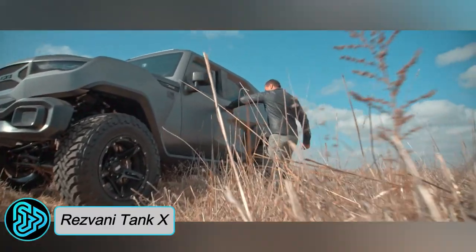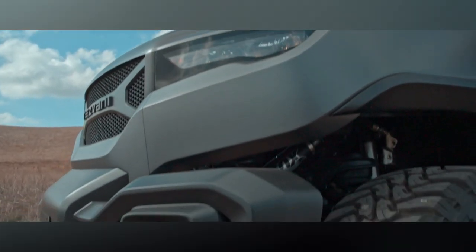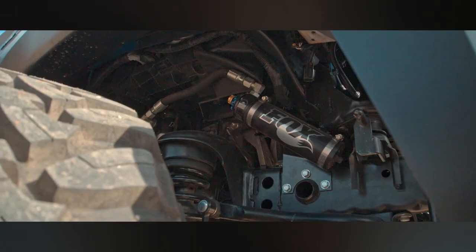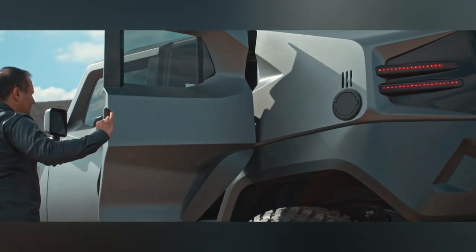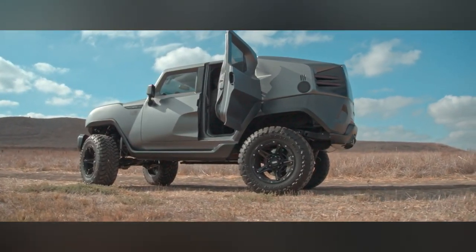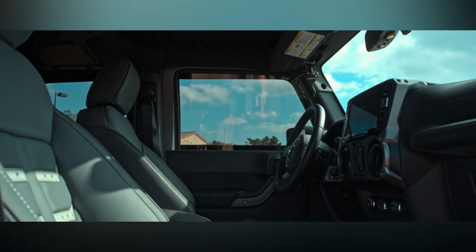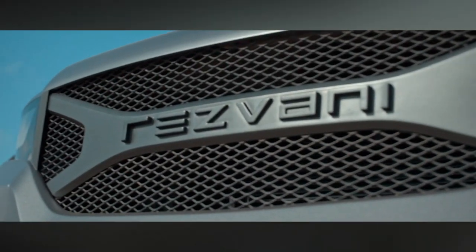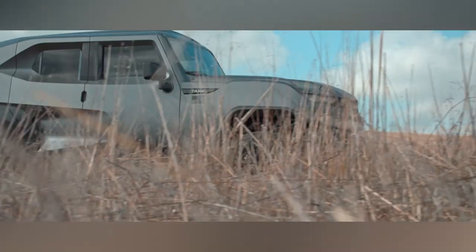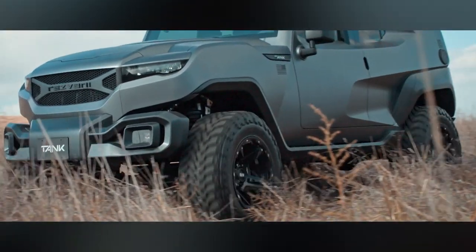The Rezvani Tank X is an American-made vehicle designed and manufactured by Rezvani Motors in California, USA. It is designed to be a highly capable and luxurious off-road vehicle, combining the power and performance of a military-grade vehicle with the comfort and sophistication of a luxury SUV. Rezvani describes the Tank X as a tactical urban vehicle, emphasizing its ability to handle both rugged terrain and city streets.